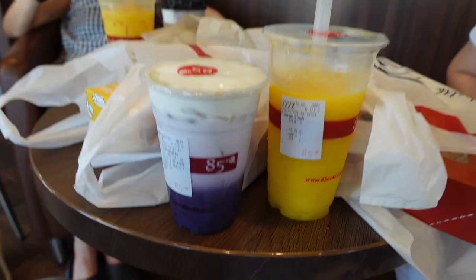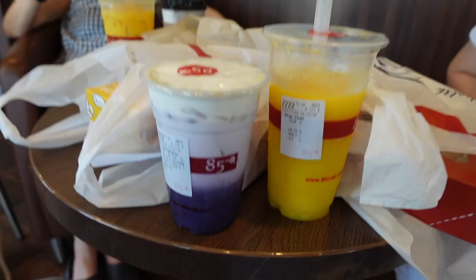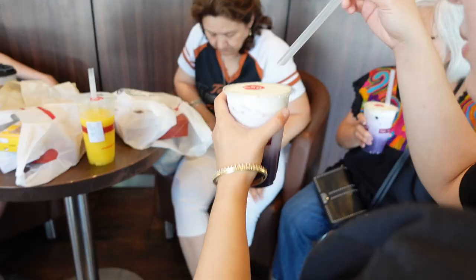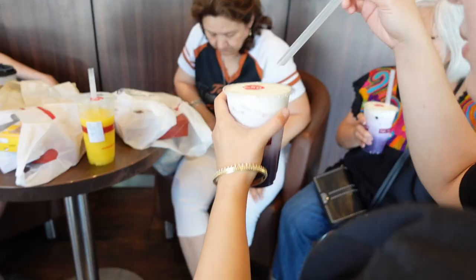There's the lavender latte — it looks so pretty. I wonder if it tastes good. I should have got this one instead. I think it's like milk foam — oh wow, milk foam!